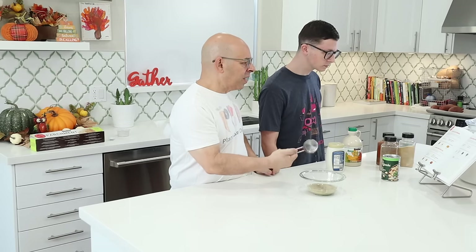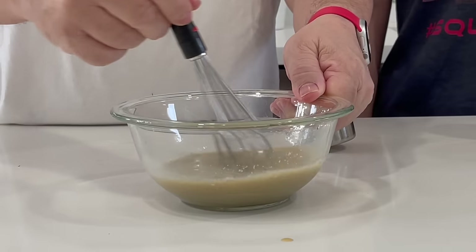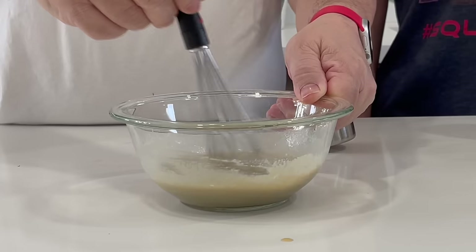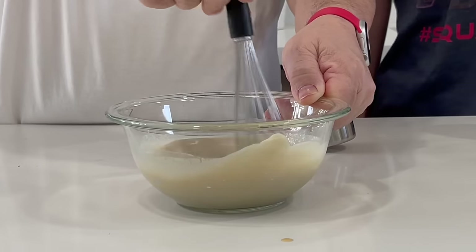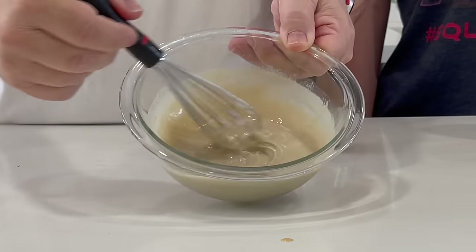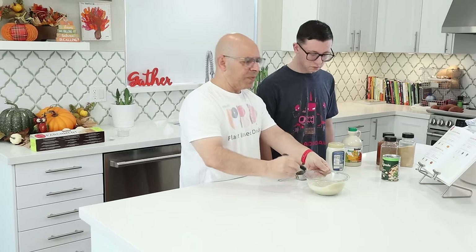We're just going to whisk this all together. This is the tahini-based dressing we're using for the barbecue chickpeas. You can see it all come together right there — looking pretty good. We'll put this aside and continue on.